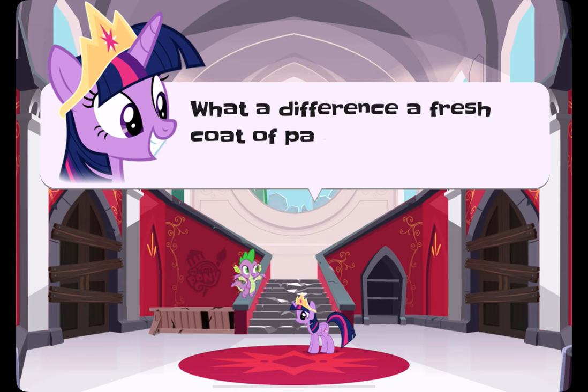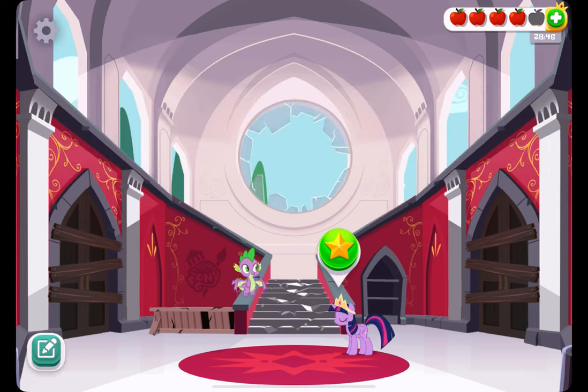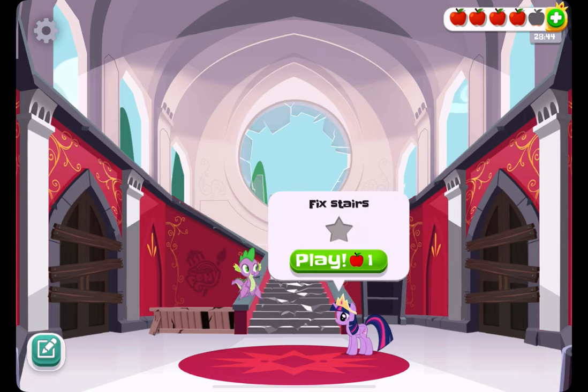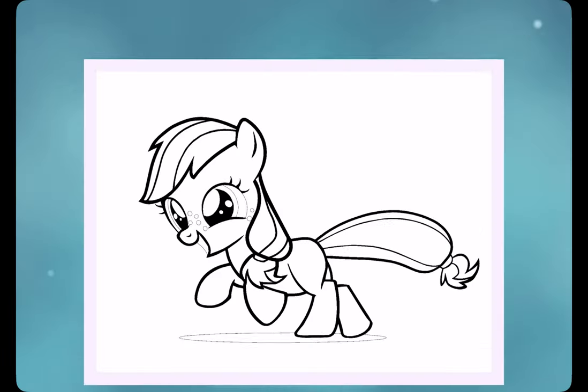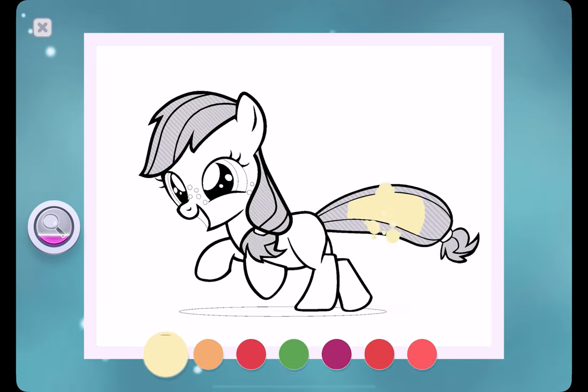What a difference a fresh coat of paint can make. The staircase doesn't look very safe. This memory is when Applejack learned what she was meant to do.